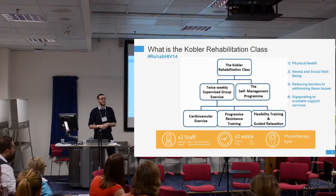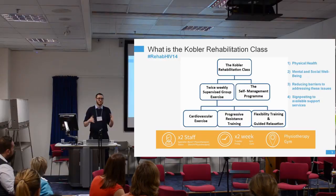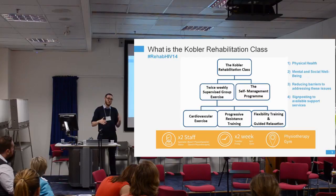The programme is run by two members of staff, both physical therapists. It takes place on Tuesdays and Fridays — in reality because the gym is free at those times — but it runs in both mornings and afternoons, which provides a bit more flexibility for participants.